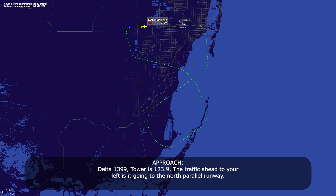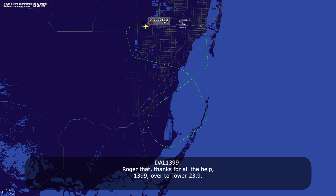Delta 1399, tower 123.9, traffic ahead is clear — left one of the north trial runway. All right, understood — thanks for all the help, 1399. Contact tower on 123.9.